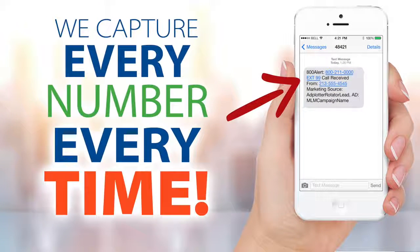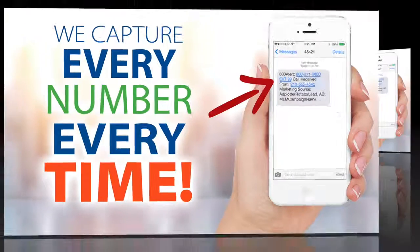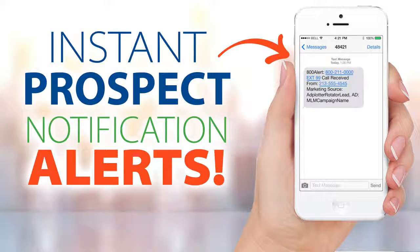Our technology works for you 24-7, and here's how. When a prospect responds to your ad, our system instantly captures their number, and even if they're calling from a blocked or an unlisted number, within five minutes our system alerts you by email or text, notifying you with the prospect's number. This is powerful because we all know the best time to connect with a prospect is at the time they call or text.